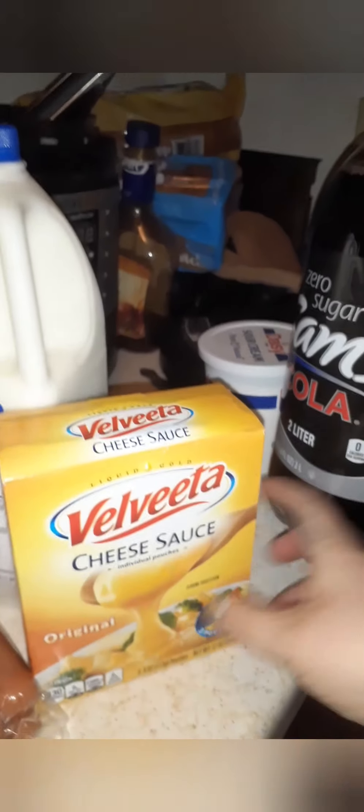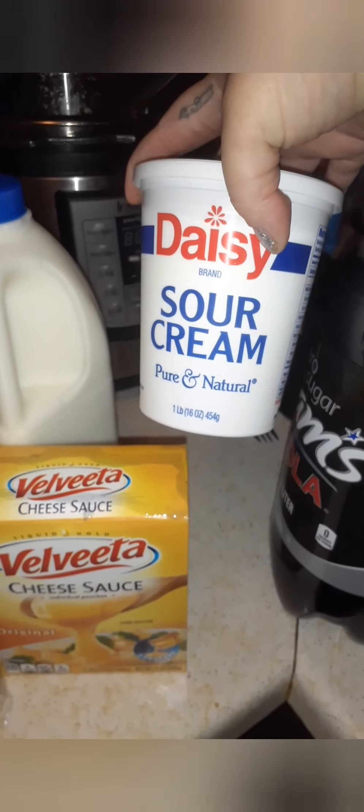My hubby's milk. I'm going to try to make my broccoli casserole with this cheese — I don't know if it will work, but I'm going to try. Sour cream. Got some of the Sam's Cola Zero Sugar and two loaves of bread over there. And that is my haul.